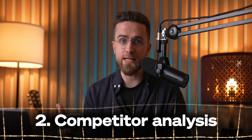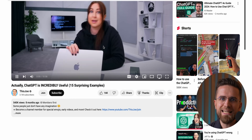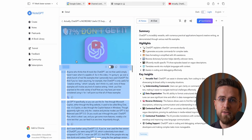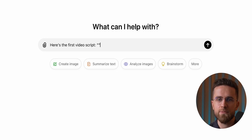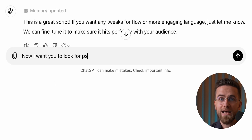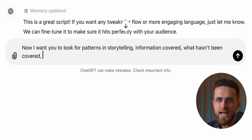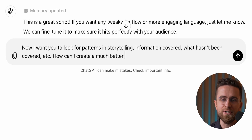Another tool we lean on is ChatGPT, but not just in the usual way. Most people use it to brainstorm ideas, but we also use it to dig deep into competitor analysis. After wrapping up research with NodeGPT, we take those transcripts and upload them to ChatGPT. We ask it to look for patterns and structure, storytelling hooks, and the kind of info they're dropping. Armed with this, we can ask ChatGPT to highlight areas where we could amp up our videos for more engagement.